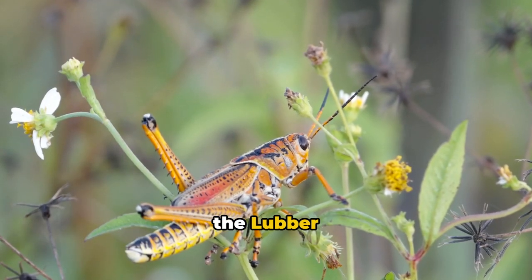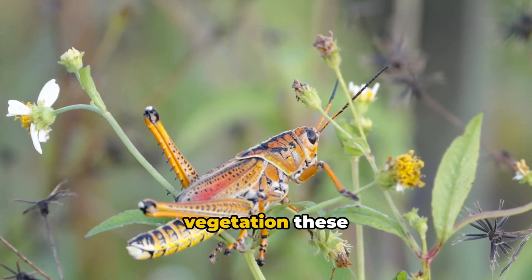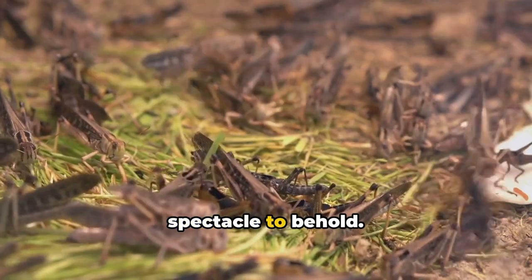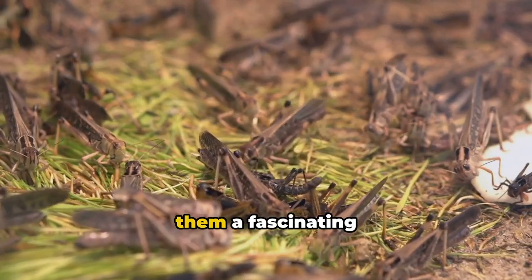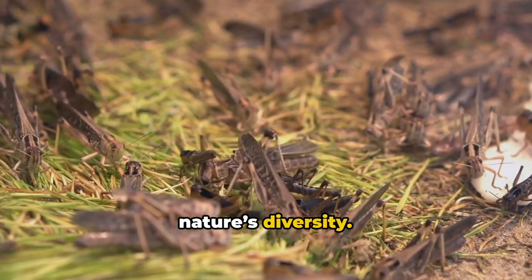Next, we encounter the Lubber grasshopper outbreaks. Despite the significant damage to vegetation these insects cause, the sight of their multitudes is a spectacle to behold. Their bright colors and large size make them a fascinating subject of study and a testament to nature's diversity.